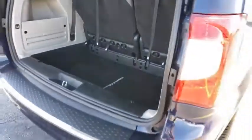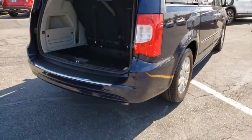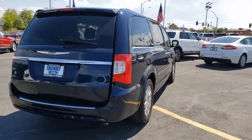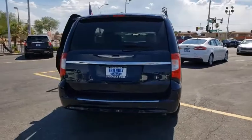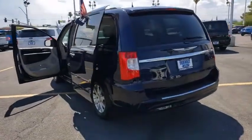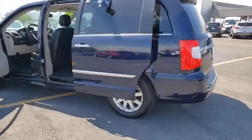Here are some of this vehicle's great options: navigation system, power liftgate, traction control, remote engine start, Bluetooth, dual airbags, alloy wheels, power steering, keyless start, hard disk drive media storage, four-wheel disk brakes, universal garage door opener, and compass.